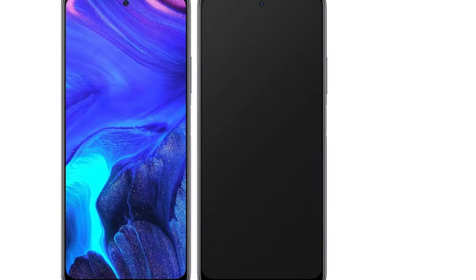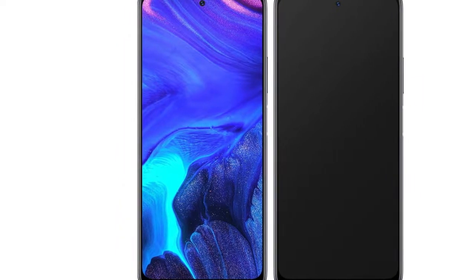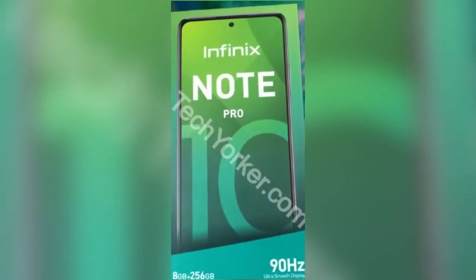Hello guys, and welcome back to the channel. In today's video I'll be sharing with you some leaks I found about the Infinix Note 10 Pro. Without wasting much time, subscribe to the channel and let's get to the video.